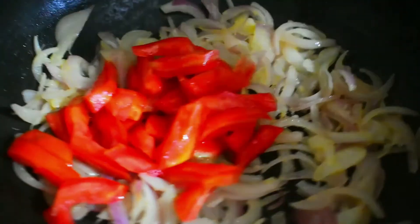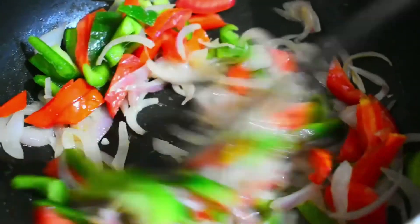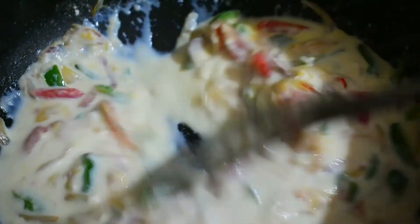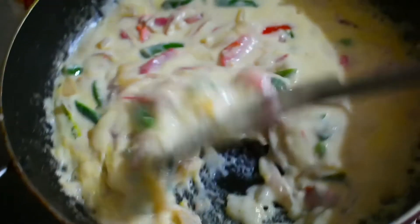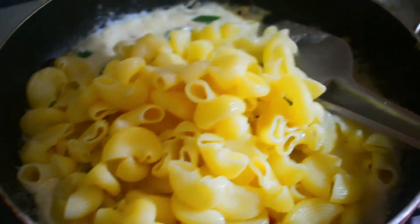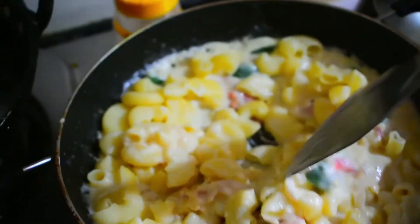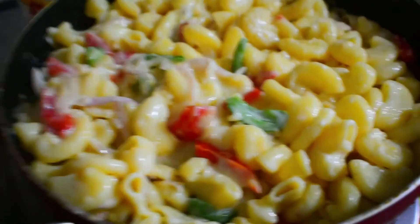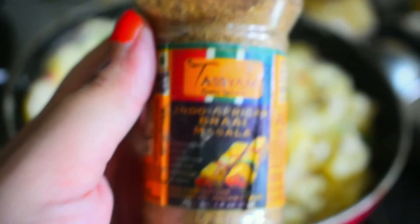I stir-fry the vegetables to keep them crunchy — just about a minute and a half. Then add 2 tablespoons of maida and milk. I forgot to film that part because vlogging and cooking at the same time isn't easy! Now it's very thick and cheesy. Add your macaroni and give it a good stir. Then I add oregano, chili flakes, and some barbecue masala.